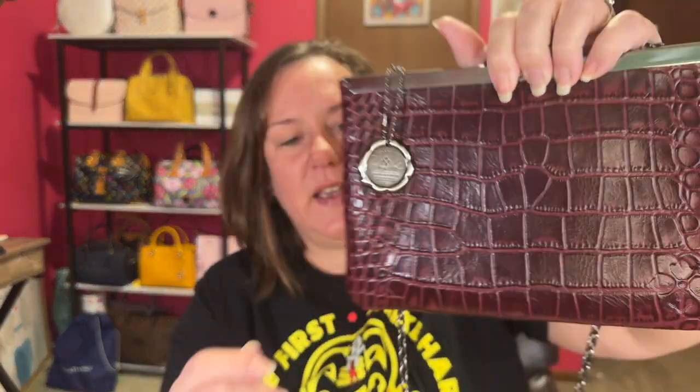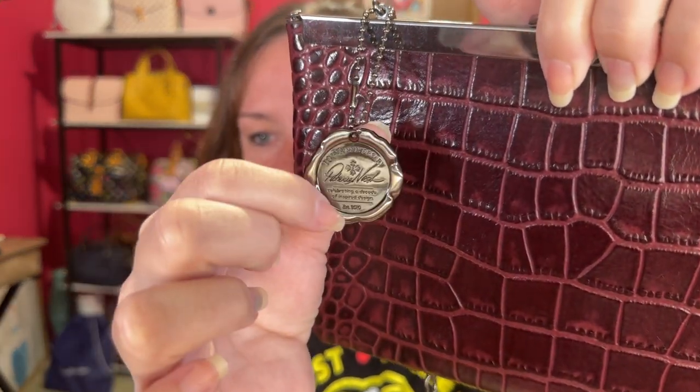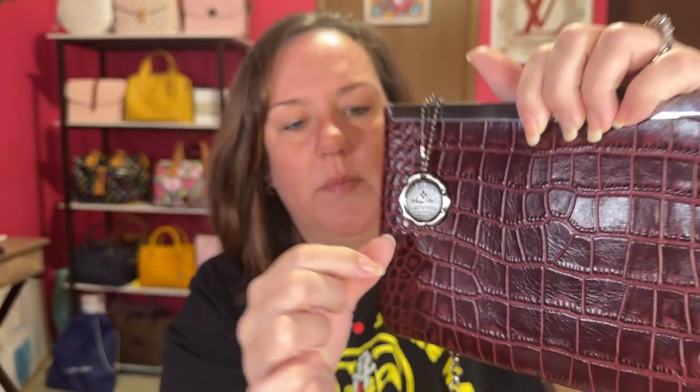The next thing we thrifted, my husband found first. He always helps me search through the racks and can kind of tell the brands — he's starting to figure out which ones to look for. He found a Patricia Nash. This is the little medallion that came on it — it's a 10th anniversary Patricia Nash. I believe it's called the Asher Frame Clutch. It came with the card from Patricia Nash.